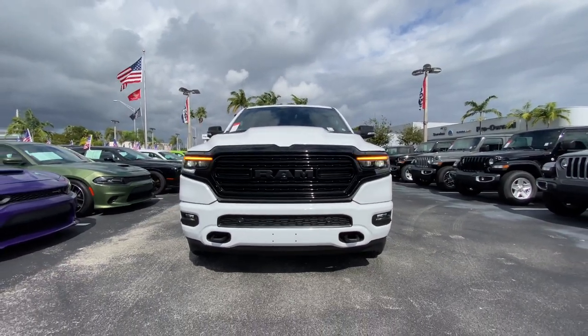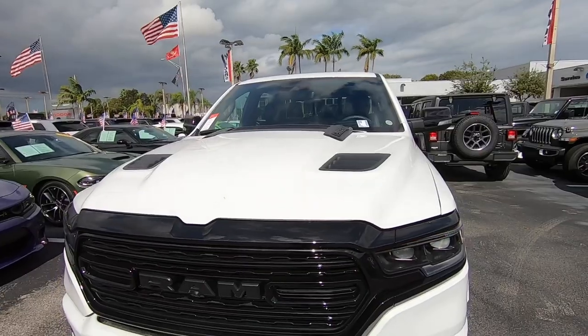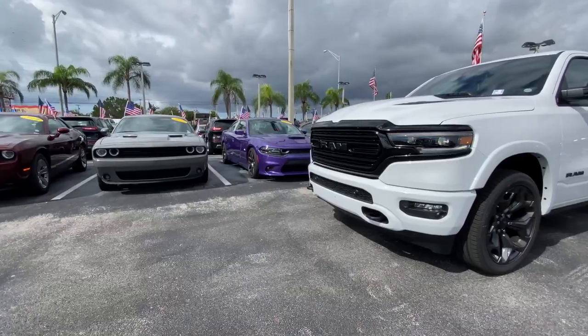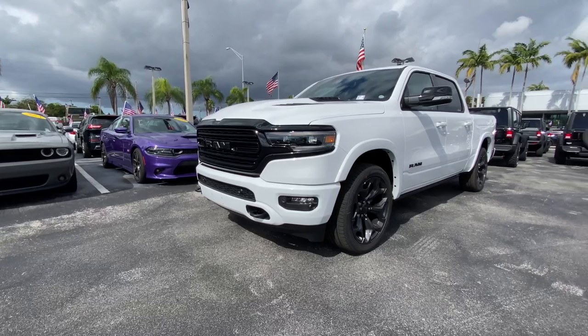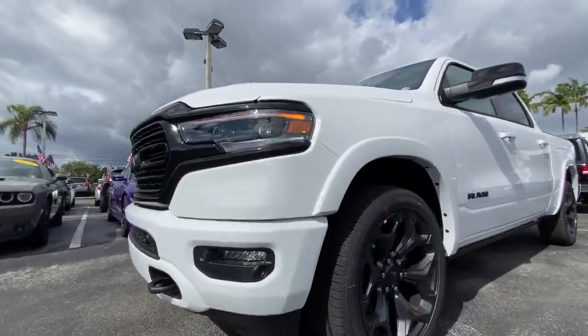My tester also has the sport hood with heat extractors to release some of that heat from the 5.7 liter engine. My tester also has the night package, which blacks out all the blingy chrome that you normally get on the limited trim, so this thing looks really aggressive with this bright white exterior color.